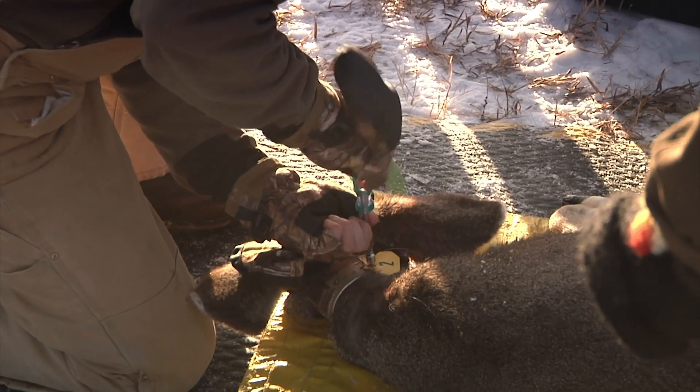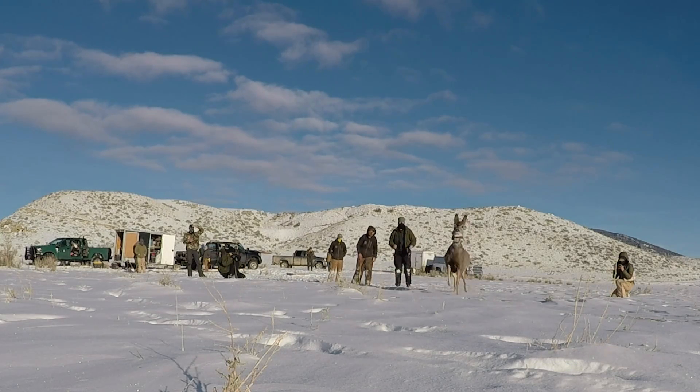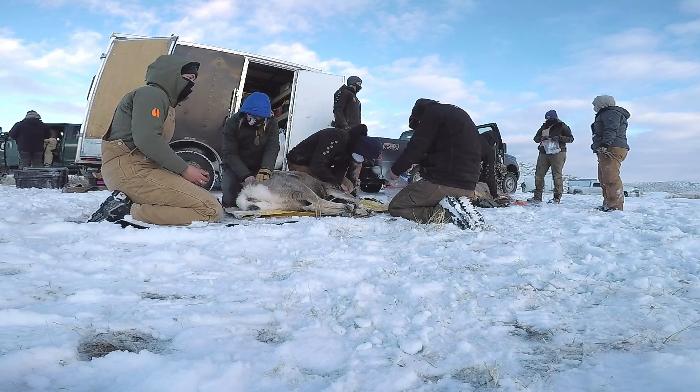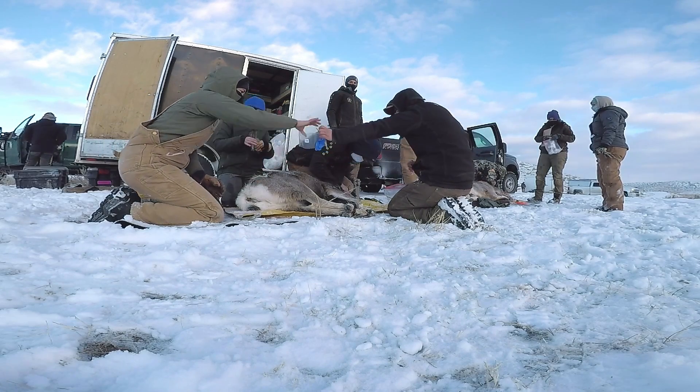The collar is reattached and away they go. So far in the study, 48 deer have died, with the collars placed on new animals. The leading cause of mortality so far has been chronic wasting disease, with 15 deer dying of the disease.